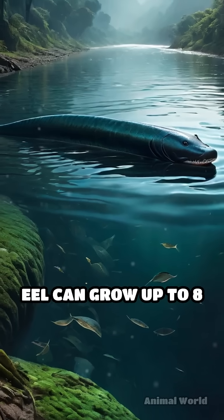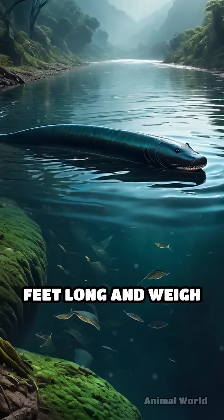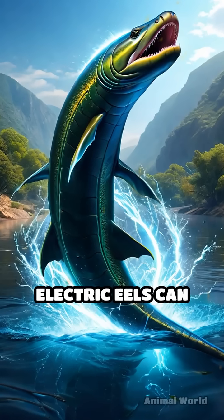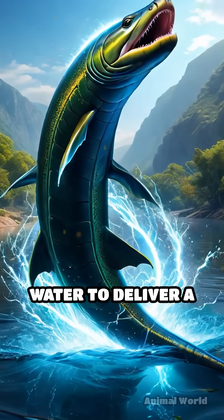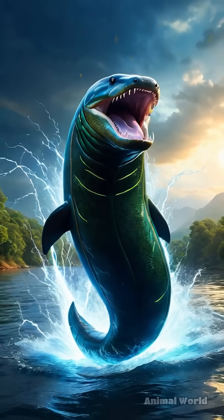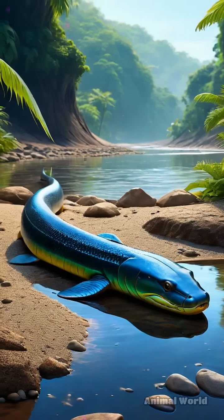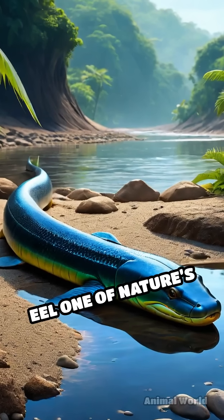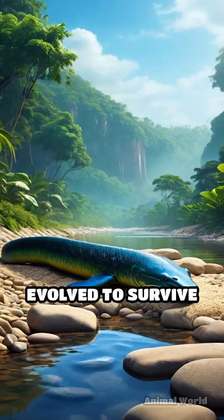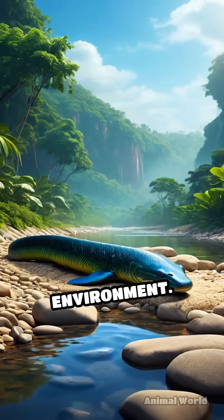Astonishingly, a single electric eel can grow up to 8 feet long and weigh over 40 pounds. Scientists have discovered that electric eels can leap from the water to deliver a more powerful shock to would-be attackers, increasing the voltage impact. This remarkable adaptation makes the electric eel one of nature's most electrifying marvels, perfectly evolved to survive and thrive in its unique environment.